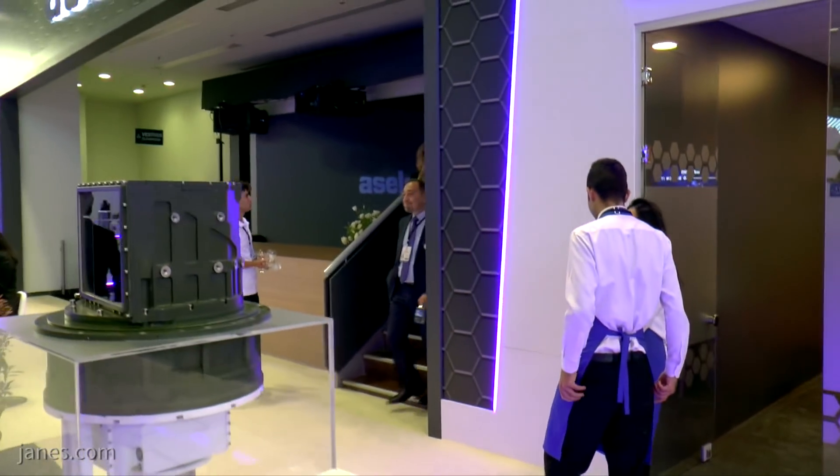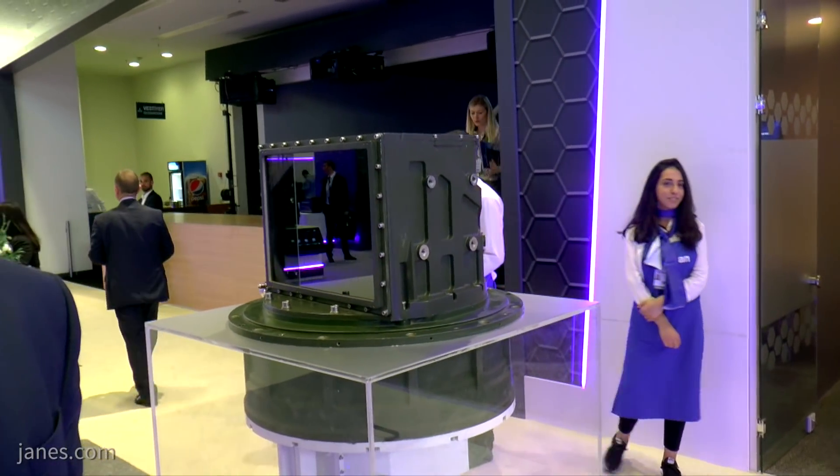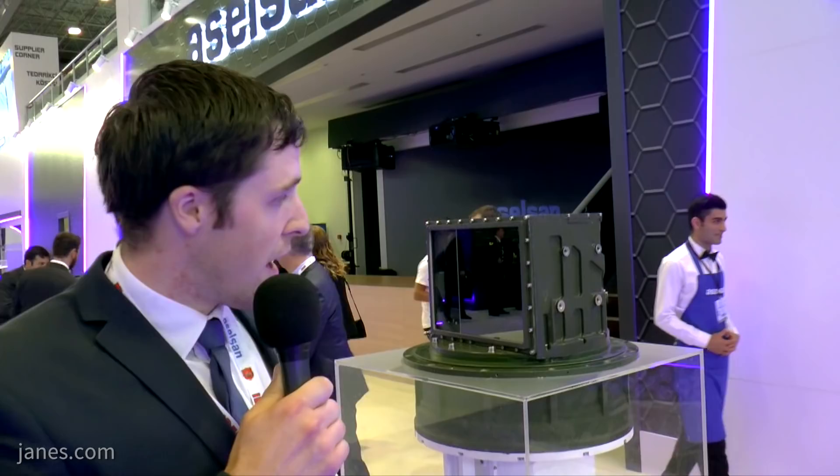Over here we have the Commander's sight, which is panoramic and can rotate. It also includes a thermal and a day channel. Both of these sights are fully customisable by Aselsan for export customer requirements, but as they are here today, we understand that this is the configuration for the Altai main battle tank.